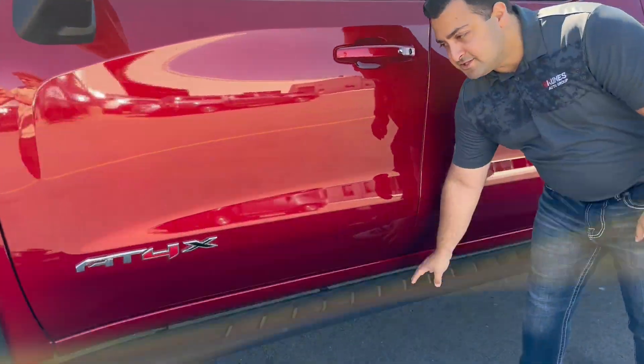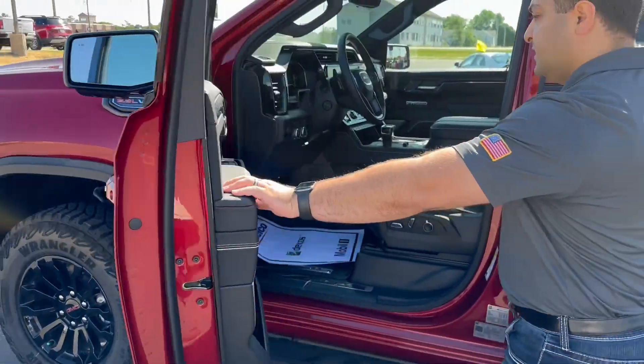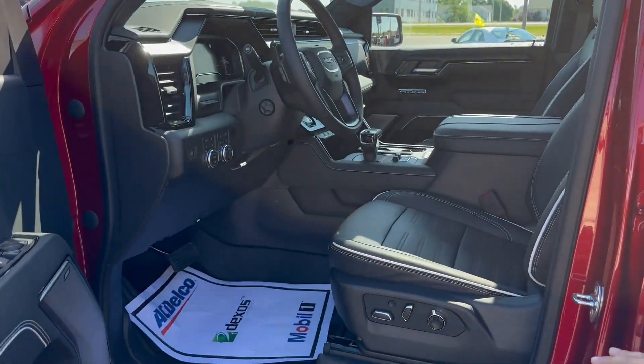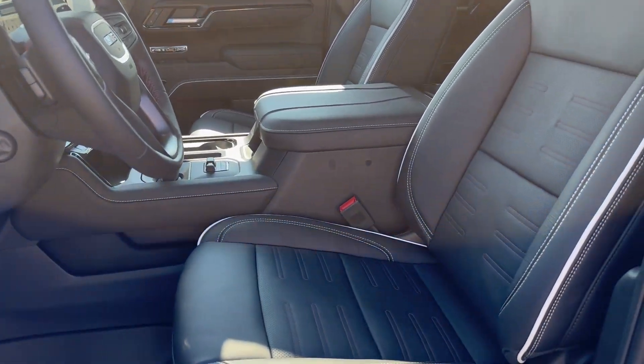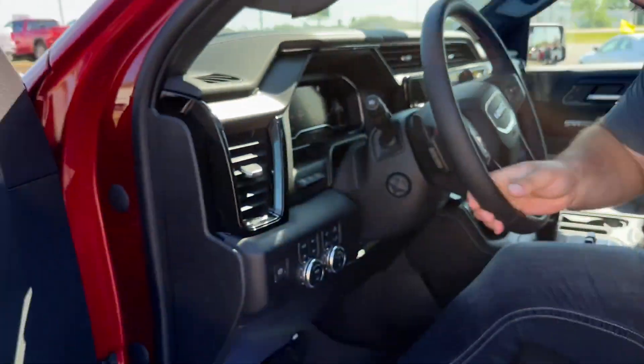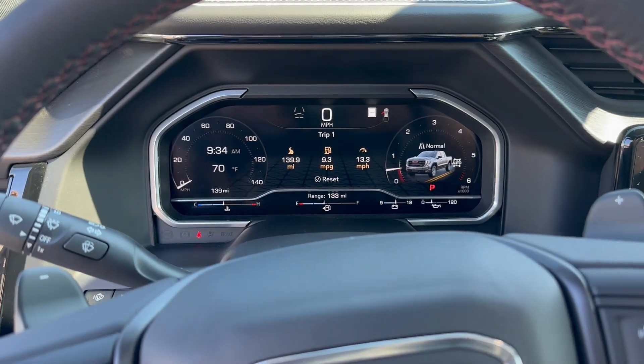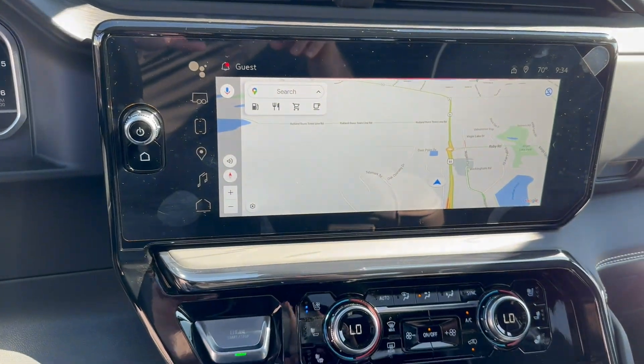You get the off-road high clearance step so you can actually get through a lot of stuff. The inside, specifically only in the AT4X, comes with the black seats, white piping, and red stitching. Super comfortable — you get the massaging seats in here. With the redesign you get the fully digital dash and a big screen.